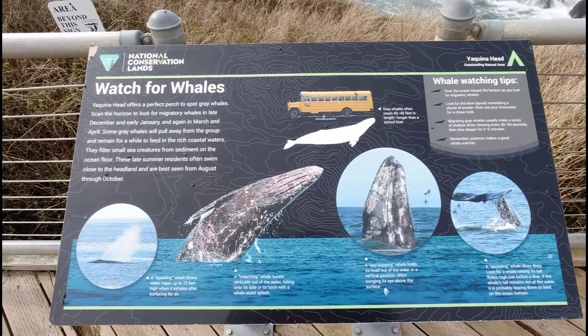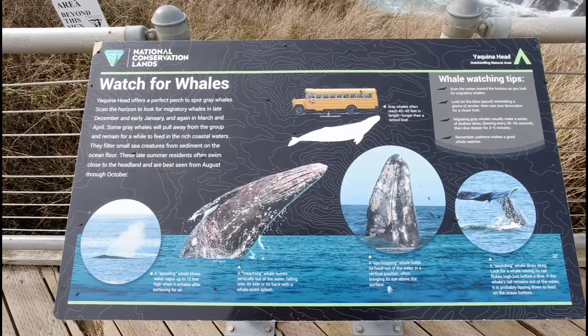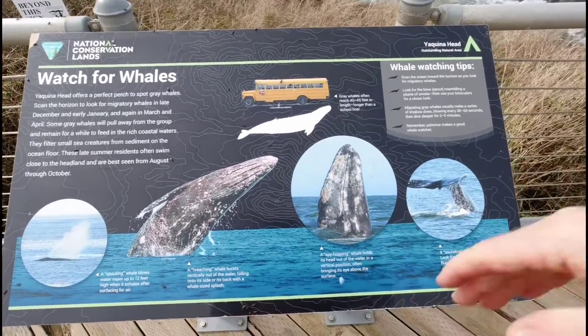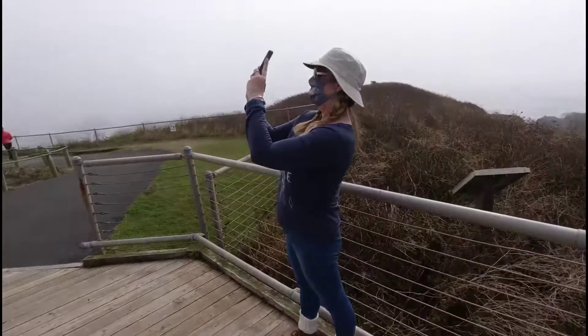This is one of the best whale watching spots on the coast, but we are not getting any whales — we're just getting coated with flies. Yeah, they're all over.